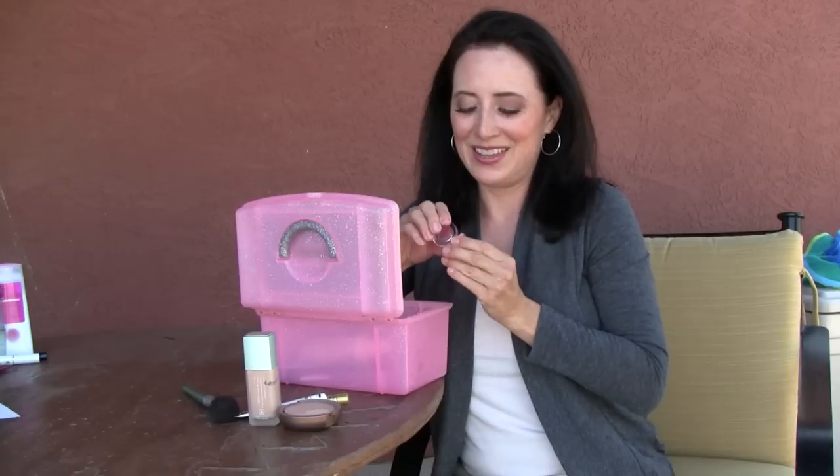I always line my lips, no matter what, and I almost always go to my favorite nude, plush-toned pencil. I'm in love with Bloom's Lip Butters. This one is called Heart of Glass — I love it, and you will too.